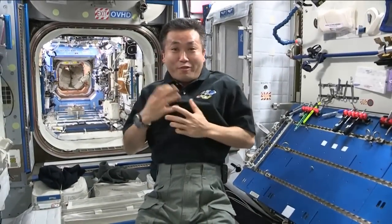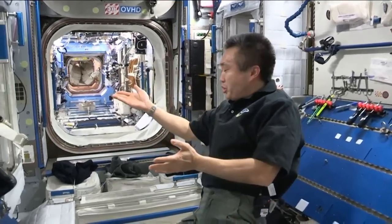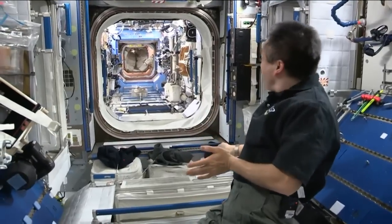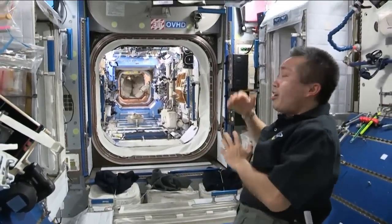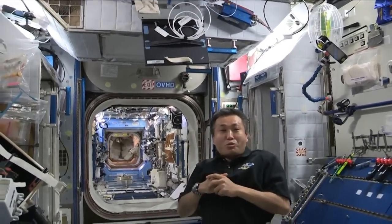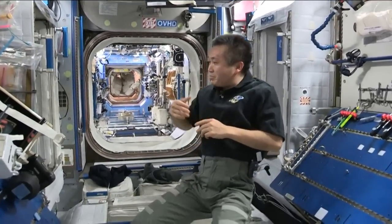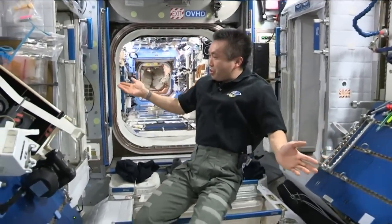In this module we have four crew quarters: my crew quarters, Rick's crew quarters, Mike and Alex's crew quarters. Sergei and Misha's crew quarters are in the service module, and this is the crew quarter.